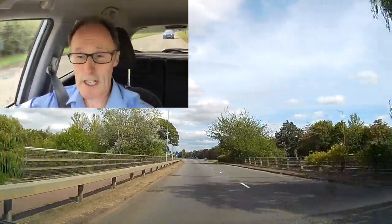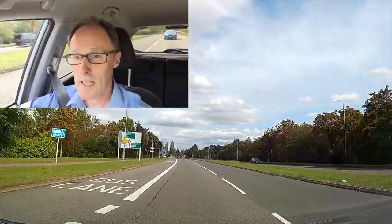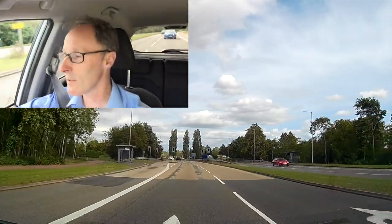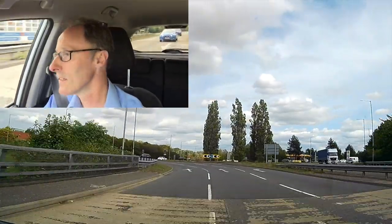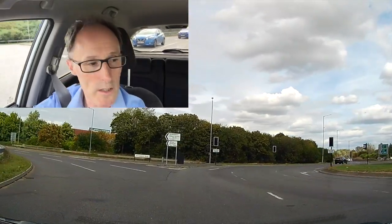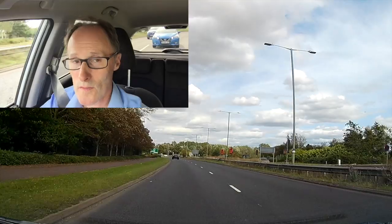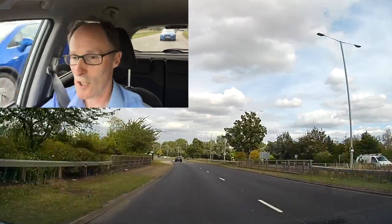I've got a bus lane coming up, so I'm checking what's happening around me and I'm going to follow the road ahead at the roundabout. I can see the traffic lights for the bus coming up, then the roundabout. I'm going back to the left lane to go ahead. Checking what's happening on the roundabout — looks fairly clear, so I'm going ahead. Part-time signals going through; they tend to work in rush hour, but it's around 2:35 so they're not on.